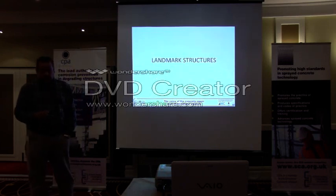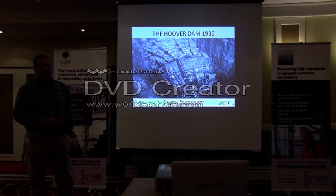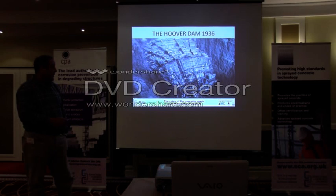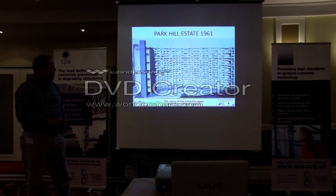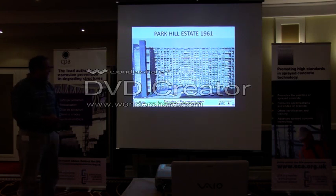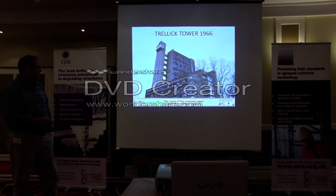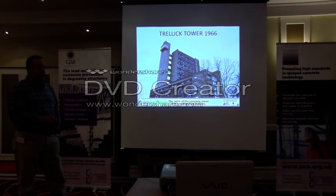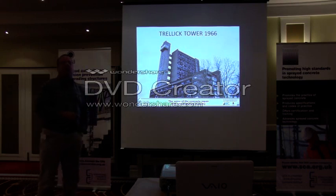A little bit about the beginning of concrete and the formation of fairly large assets which obviously need to be maintained. Some of the landmark structures include, particularly for reinforced concrete construction, the Hoover Dam built in 1936 — one of the largest reinforced concrete structures ever constructed at that time. You have Britain's contribution, Park Hill Estate in 1961. Then you have Trellick Tower in London, 1966, designed by Erno Goldfinger — one of the structures on London's skyline that you either love or hate, but either way it's now a listed structure and quite an important part of the development of reinforced concrete.